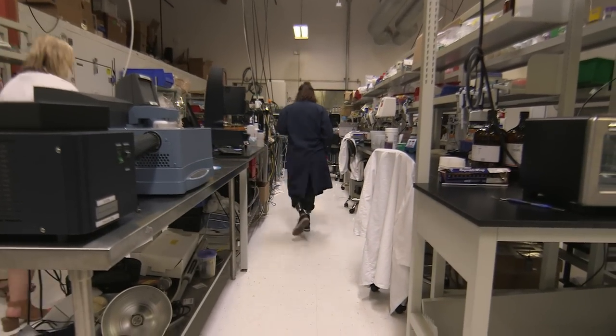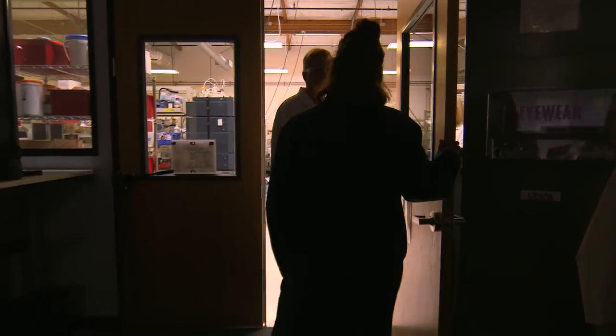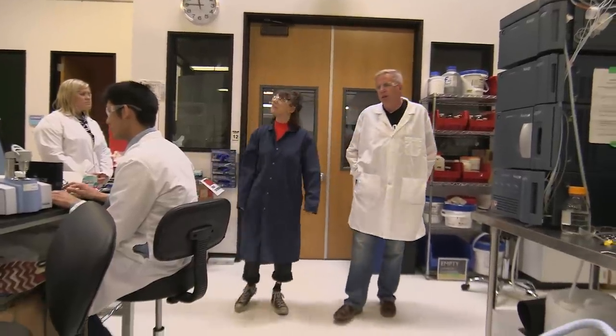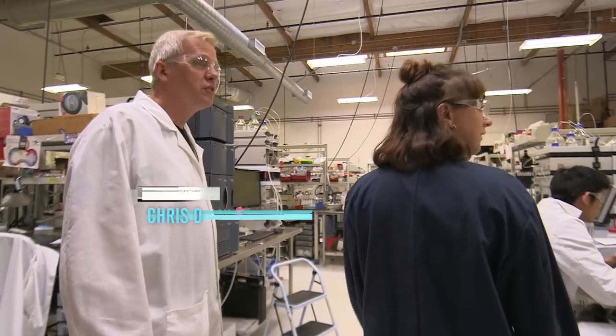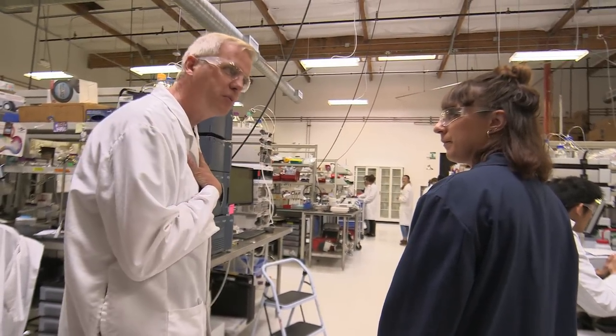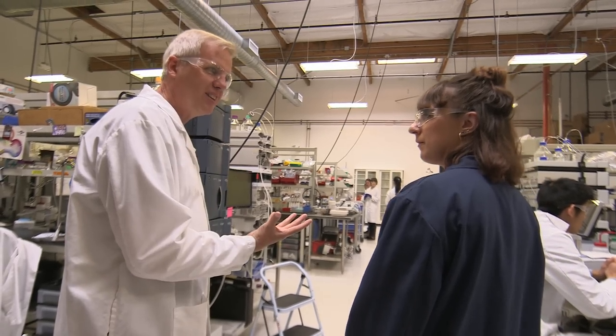I've come to this lab in the heart of Silicon Valley to visit Impossible Foods. They claim to have invented the food of the future — a completely meatless meat made entirely of plants. The lighting here is actually remarkably important for interpreting the color of meat.